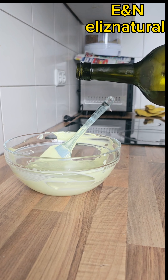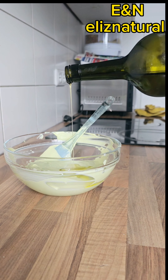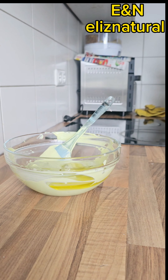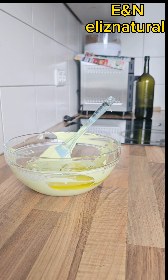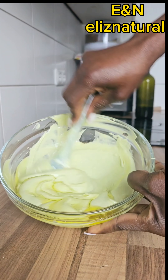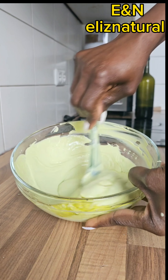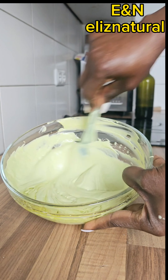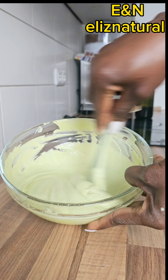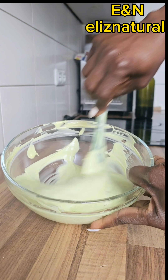Thanks for coming back all the time. Please share this video for those who don't know how to put protein on their hair — maybe your hair is breaking and you don't know what to do, or maybe your hair is not growing well and not in a good shape. Sometimes you need protein, so you have to try to know how to apply protein to your hair.